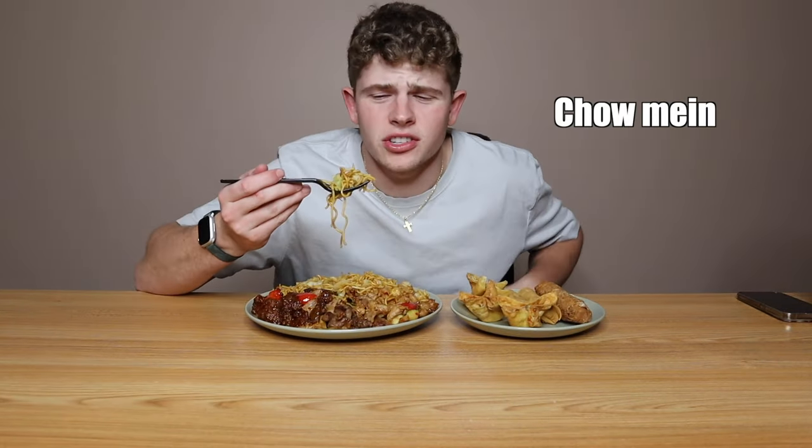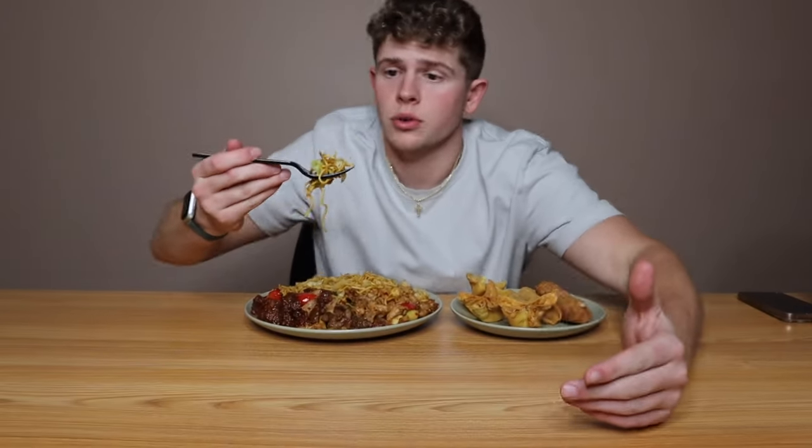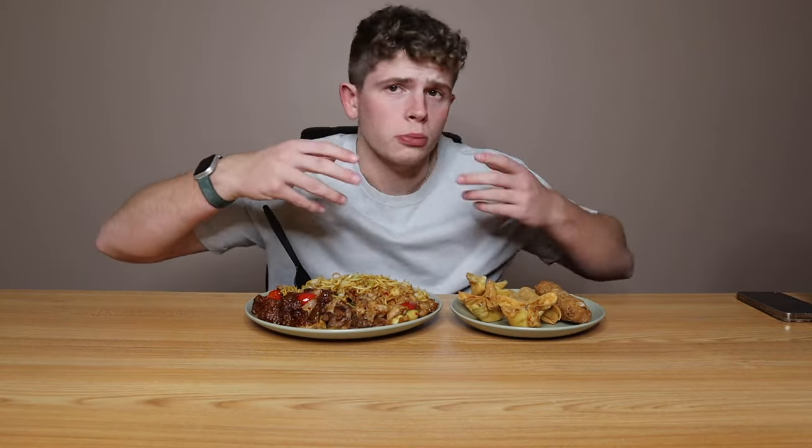Up first we got chow mein. What's the difference between this and lo mein other than the size of the noodles? This chow mein really doesn't have a whole lot of taste to it. Maybe the veggies make a difference, but I prefer shorter noodles over longer ones because I'm not slurping them or getting them all over my face. Overall, I'm going to give chow mein a 7 out of 10. That's an okay start. Ka-chow!